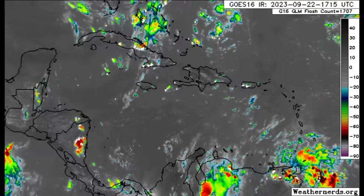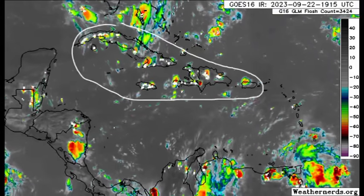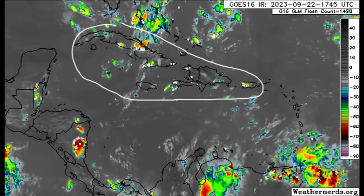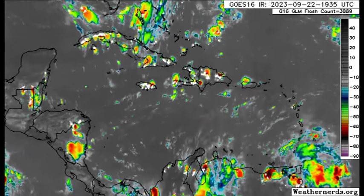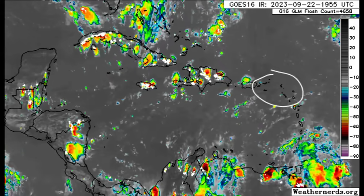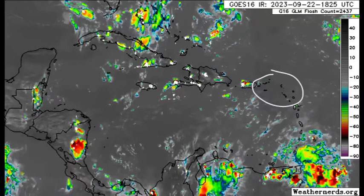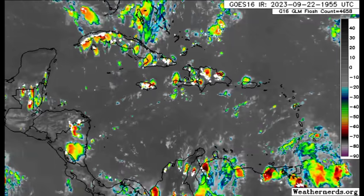Heading north, we can see some thunderstorms across parts of the Yucatan, into Honduras, Nicaragua, across the Greater Antilles, near the Cayman Islands, up into the Bahamas, and Turks and Caicos Islands. For most of the northern islands there is some activity, while things get a bit drier for most of the Virgin Islands and heading toward the Leeward Islands, especially up to Saint Martin and Anguilla.